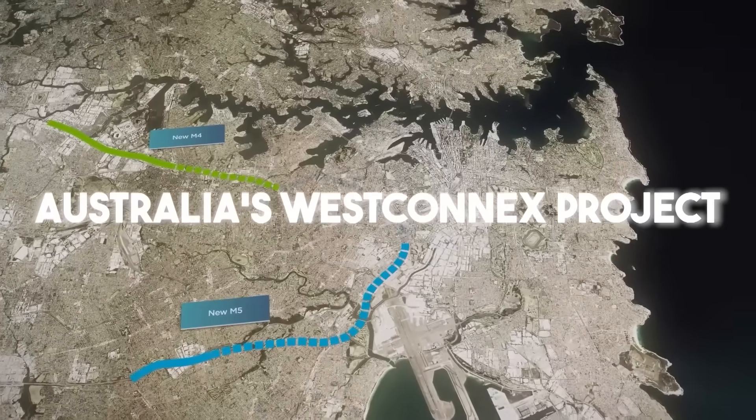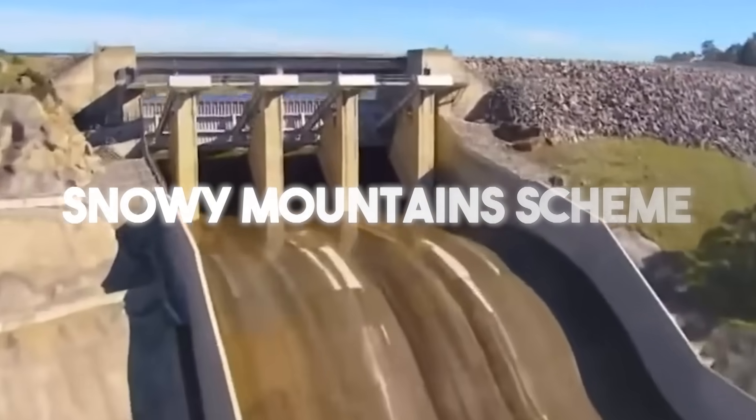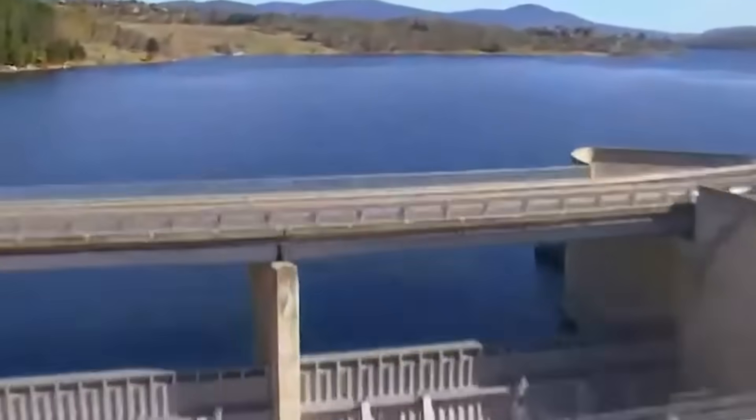Australia's WestConnex project, a massive road network built deep under Sydney, cost over 45 billion Australian dollars. That's more than double the famous Snowy Mountains scheme, one of Australia's most iconic engineering feats.